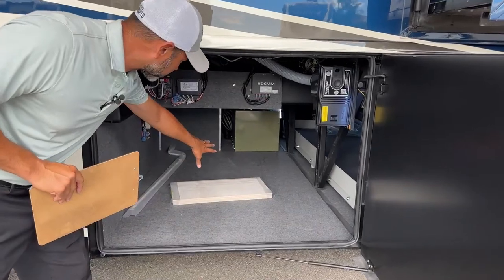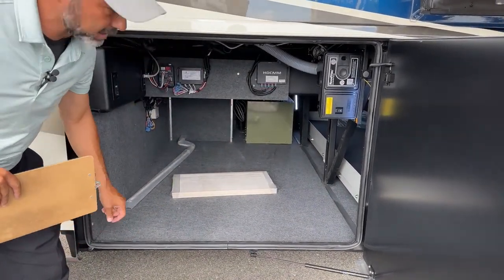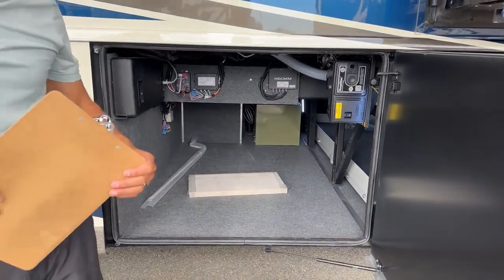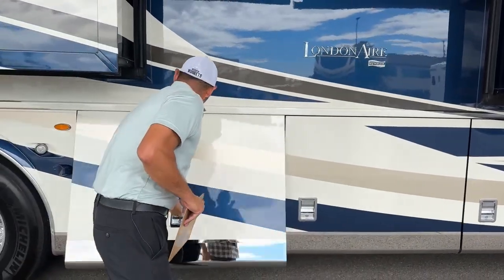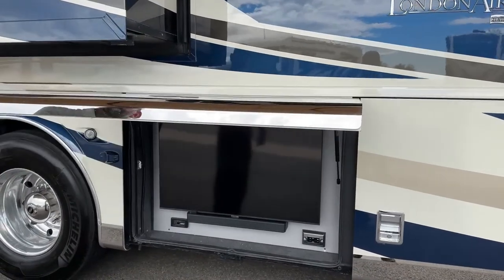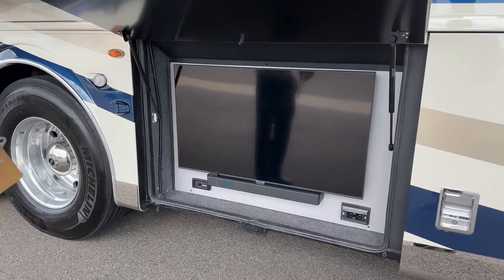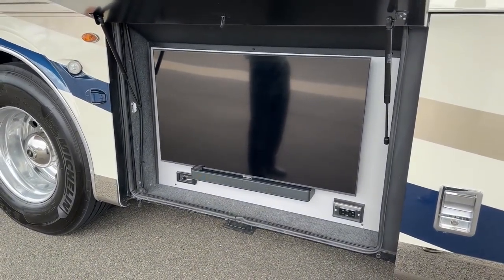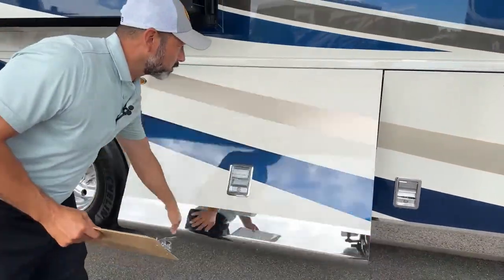Here we're going to have another big storage compartment — some extra tiles. You can see back there, that's the back side of the Oasis hydronic system that I will show you here in a minute. Here is our 43-inch TV. That does slide out. You've got a Bose sound bar below — perfect spot to watch the game or your favorite movie, whatever you like to watch.